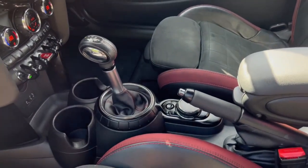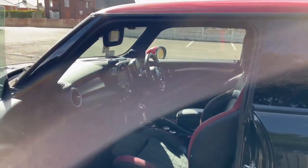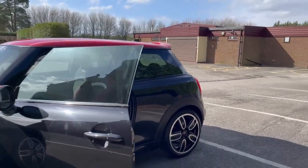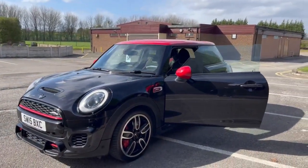You've got a sport button just there and your automatic gear stick here. It is a small car — two doors — but it is such a great car. You can just have so much fun in it.